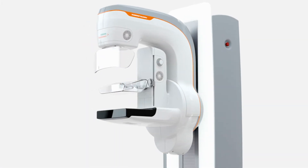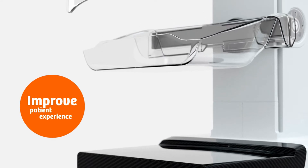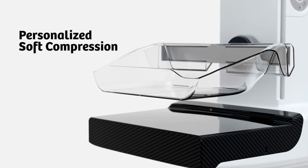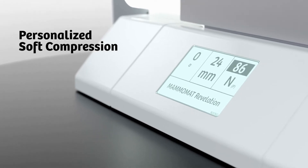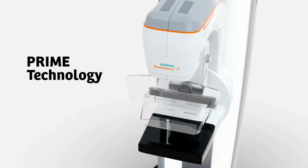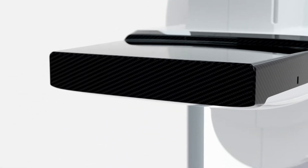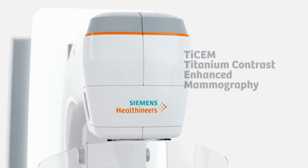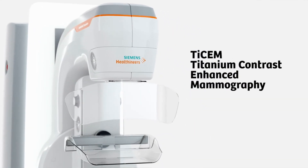Mammomat Revelation is designed to reduce your patient's discomfort and increase standardization with personalized soft compression. Reduce dose by up to 30% without compromising image quality. Receive additional diagnostic information with Tysam.